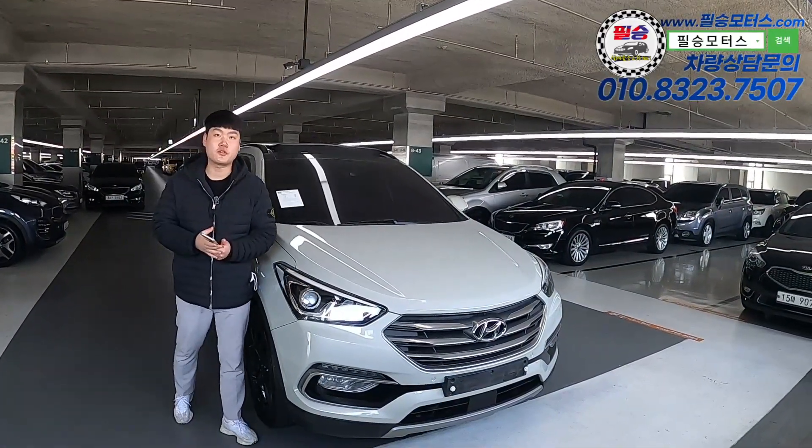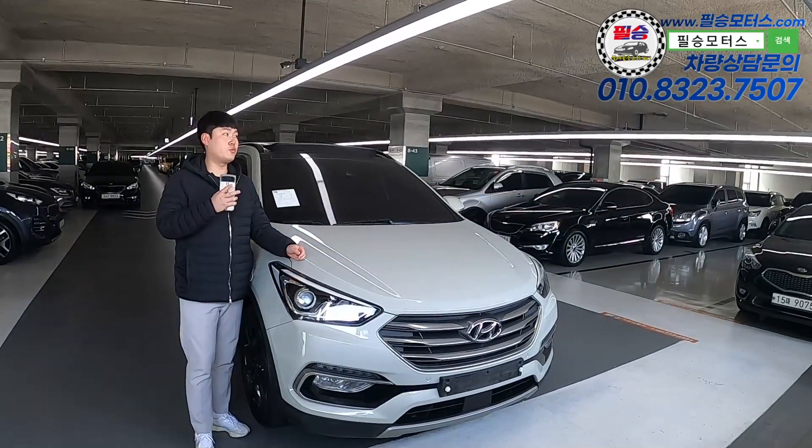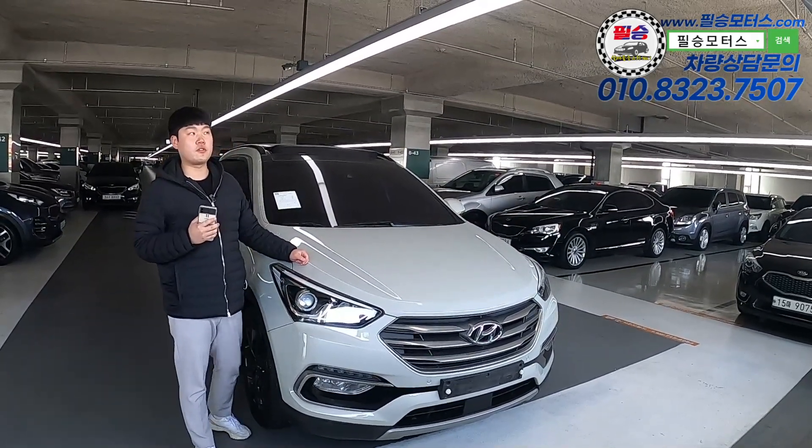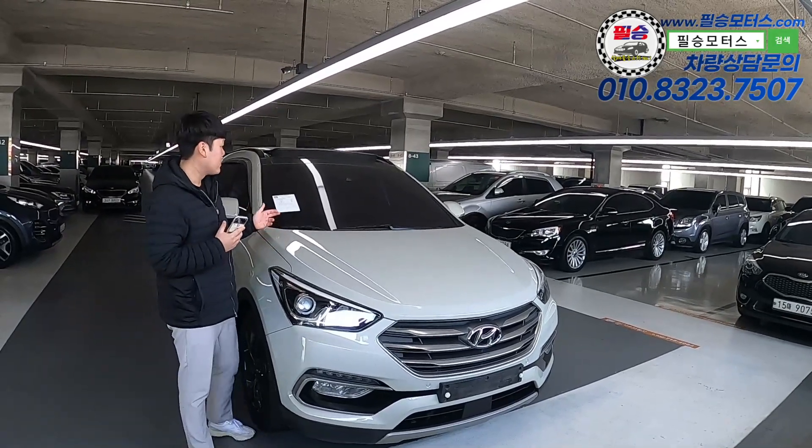Hello, I'm Pilseung Motors. I'm going to show you — the last time on the OU-Sorento full-option car, but today I'm going to introduce you to a good friend of mine. I'm going to show you the new car.